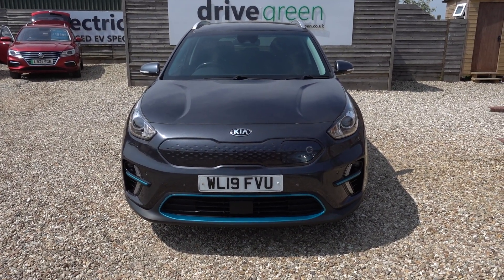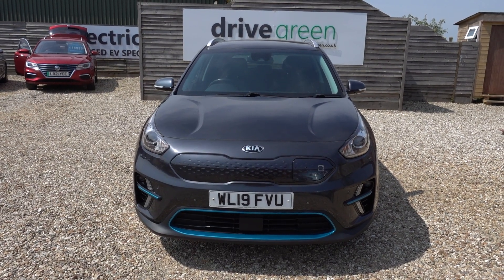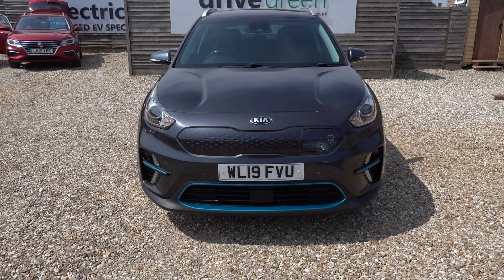Other stats on this particular car: it's done under 26,000 miles. The next MOT isn't due till the end of March next year, and the next service isn't due until the middle of May next year. So nothing to worry about for absolutely ages.